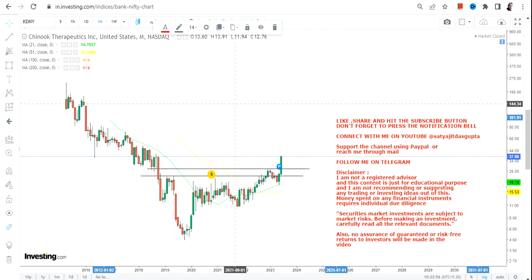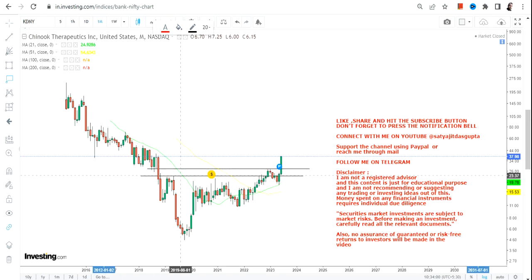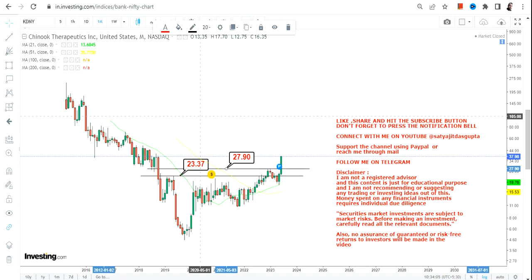It is a good and decent return and the stock has performed quite well — a range breakout has already happened. You can clearly see a breakout above 23.27, and then another resistance level of 27.9 has already been crossed. So multiple breakouts have already happened.